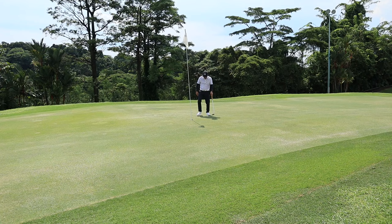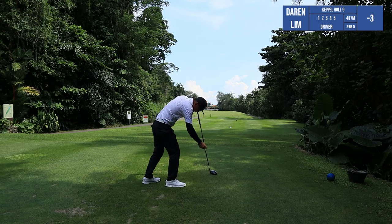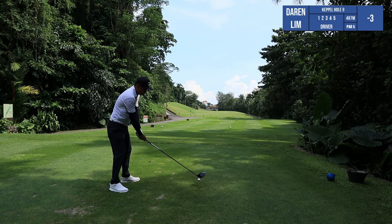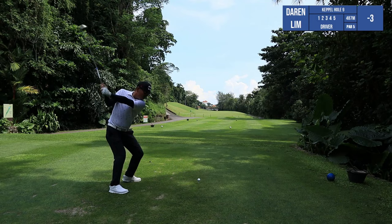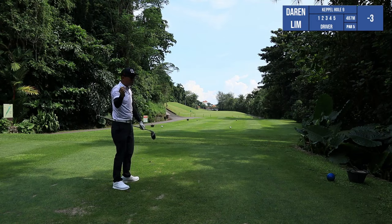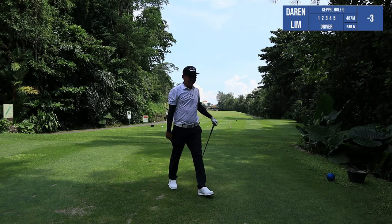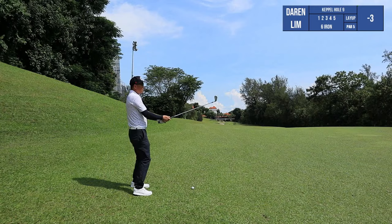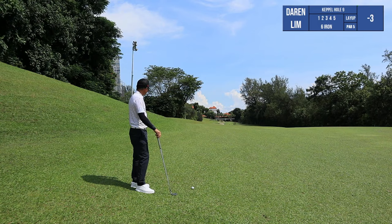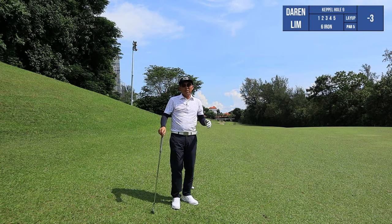Ninth hole, par five — it's pretty straightforward. Just hit it straight, put it on the fairway, stay out of trouble, and save your golf balls. I lucked out — I pulled it left, hit the slope, and it went back to the centre of the fairway. Fairway finder! Now I've got a six iron for my second shot. I'm left with about 250 and the edge of the water is about 100 meters to the centre of the green, so just lay up to about 100 meters and you'll be fine.